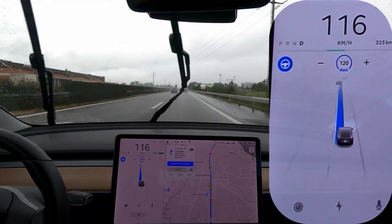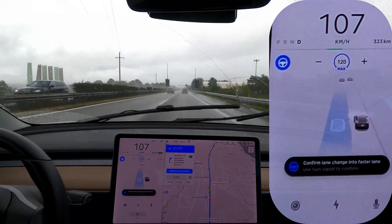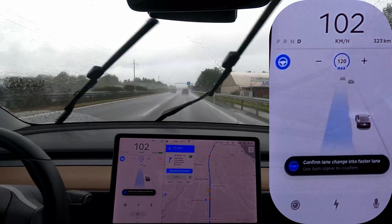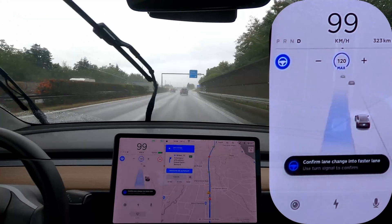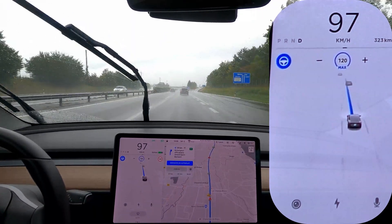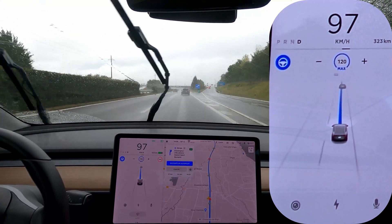Okay, here we might have some phantom braking. There are people here anyway. I do get some occurrences of phantom braking here but there are a lot of people and it's starting to rain, so we'll see. It wasn't very strong but I did get like a pressure on the brakes.